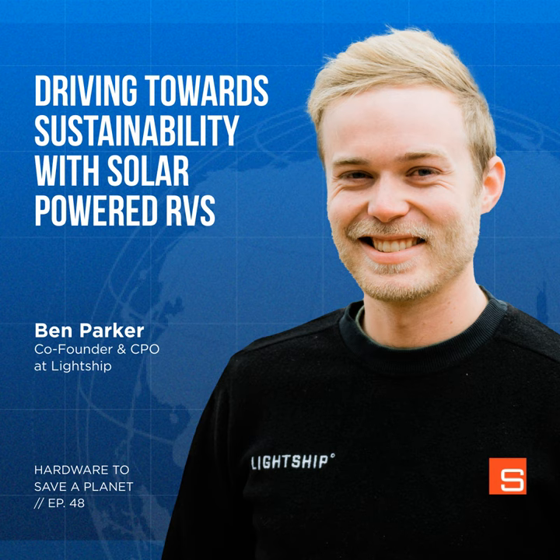Lightship is solving that range problem, which could accelerate EV adoption — along with delivering what looks to be a really awesome product. Before Lightship, Ben worked as a mechanical engineer at Tesla designing batteries for the Model 3. Then during COVID he went on a 6,000-mile cross-country RV trip, which sounds like a pretty good way to research an RV startup. Ben, thanks a lot for being on the show. Thanks — that was a really awesome synopsis. It's impact and a beautiful, modern, aerodynamic, all-electric travel trailer.